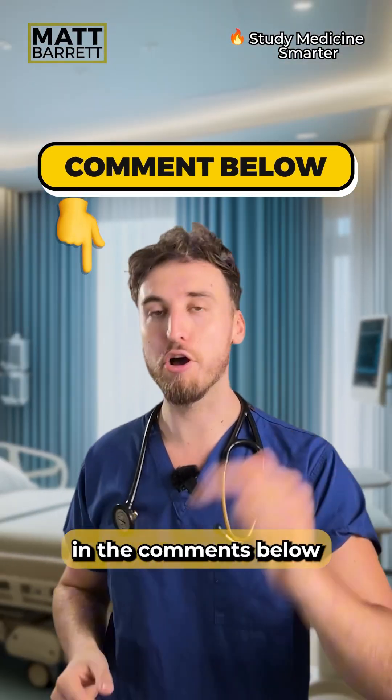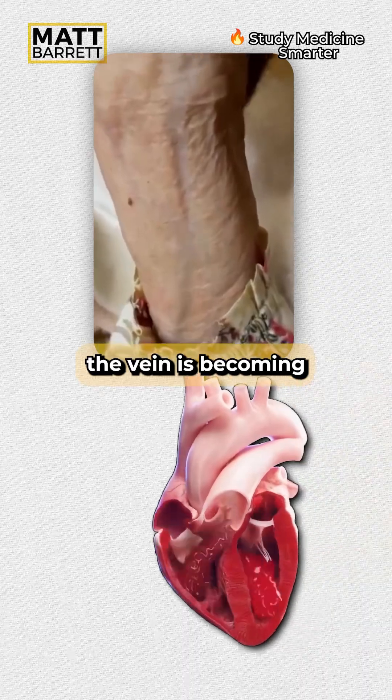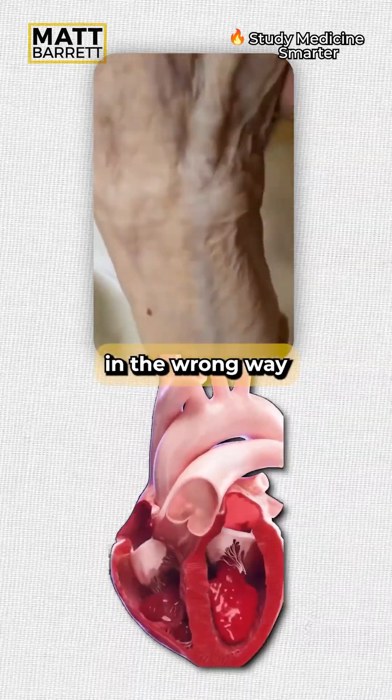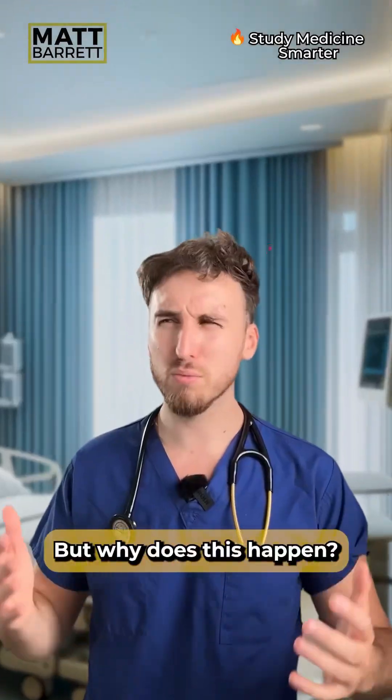Let me know what we're actually seeing in the comments below. Looking closer again, we can see the vein is becoming more prominent with each heartbeat, which means blood has been pushed in the wrong direction during systole. But why does this happen?